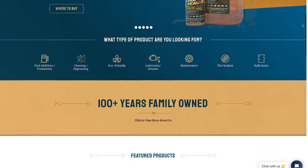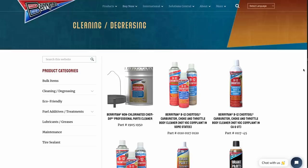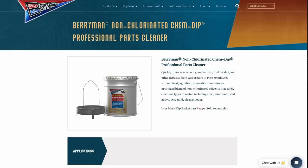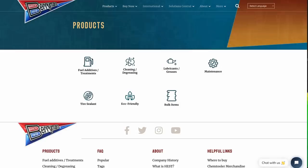Berryman makes high-quality chemicals for your car. Today we're talking about the non-chlorinated Chem Dip Professional Parts Cleaner. Car parts get dirty, and Berryman's Chem Dip can quickly dissolve carbon, gum, varnish, fuel residue, and other deposits from carburetors and other parts in 15 to 30 minutes without heat, agitation, or aeration. It's formulated with non-chlorinated solvents to safely clean all types of metal including steel, aluminum, and alloys, and it has a mild, pleasant odor.